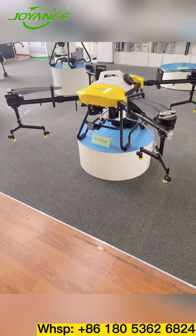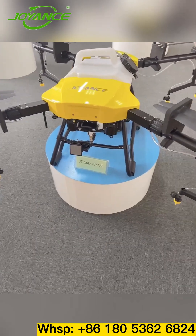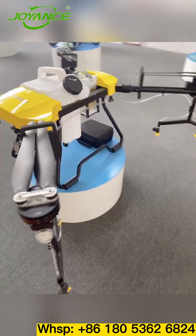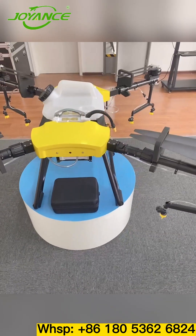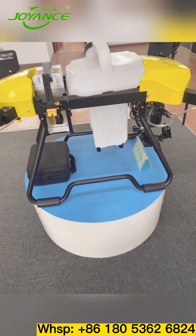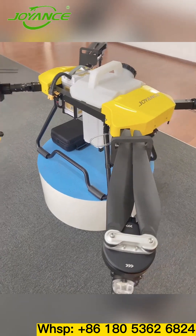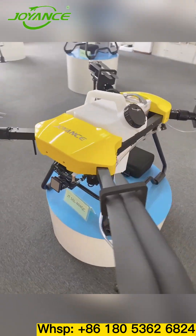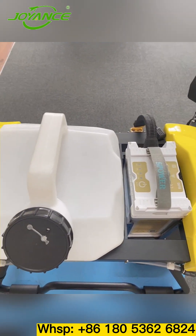Next is the 16-liter payload joint. This is our company's best-selling model at present because it has very high cost performance. It can spray 8 to 10 hectares per hour and can also spread granular fertilizer. It is very suitable for medium-sized farms of about 50 to 100 hectares. Its pesticide tank and battery are quickly released.